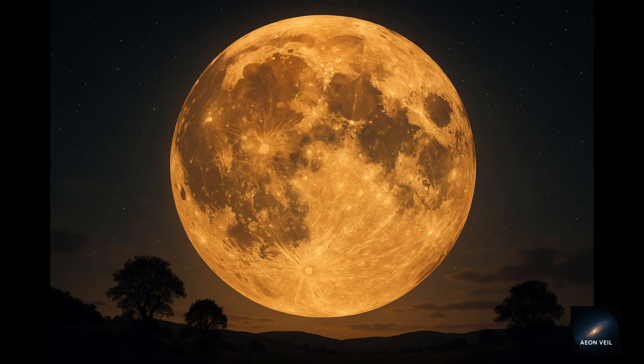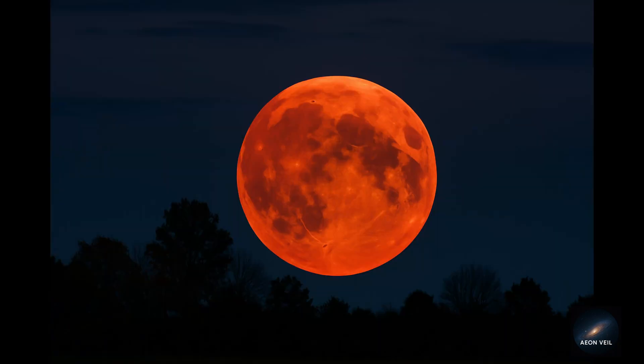Here are some fun facts to wow your friends while you're moon gazing. Colors of the Moon: when the Hunter's Moon first rises, it often glows orange or red because we're looking at it through the thicker atmosphere near the horizon. That's the same reason sunsets are red.